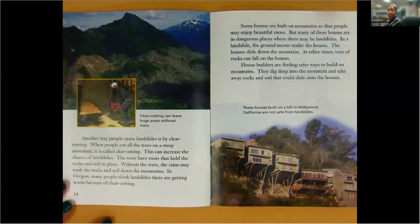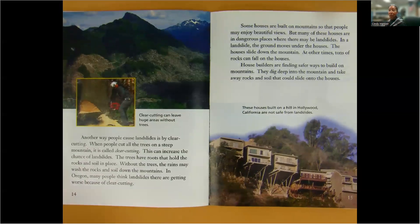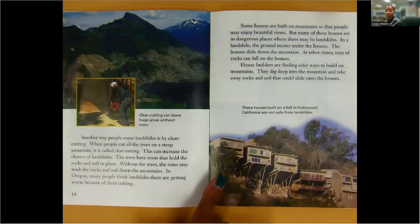Some houses are built on mountains so that people may enjoy beautiful views. But many of these houses are in dangerous places where there may be landslides. In a landslide, the ground moves under the houses. The houses slide down the mountain. At other times, tons of rocks can fall on the houses. House builders are finding safer ways to build on mountains. They dig deep into the mountain and take away rocks and soils that could slide onto the houses. These houses built on a hill in Hollywood, California, are not safe from landslides.